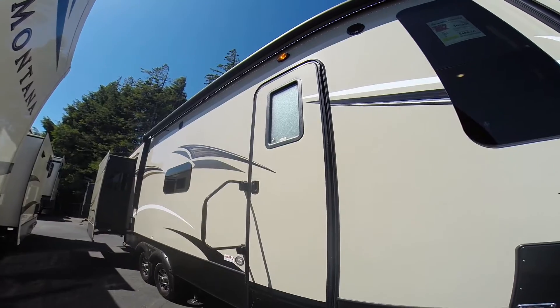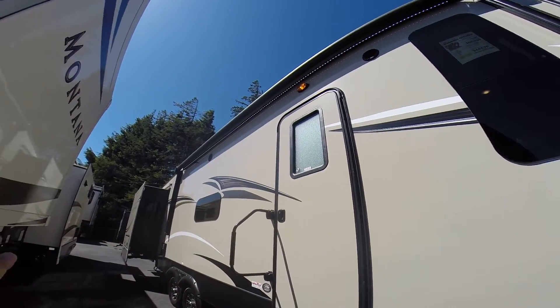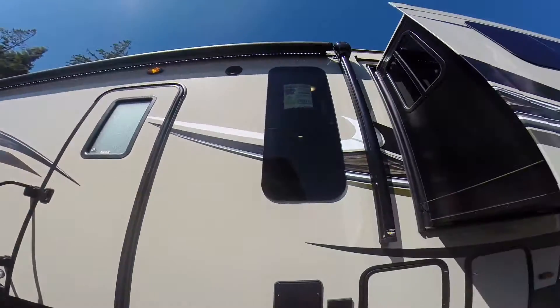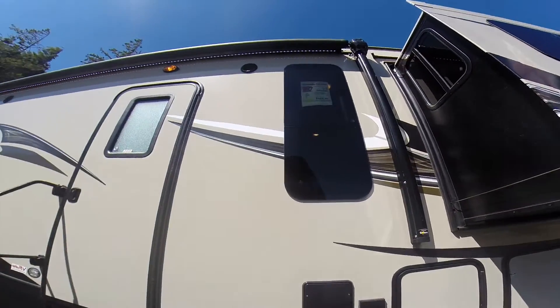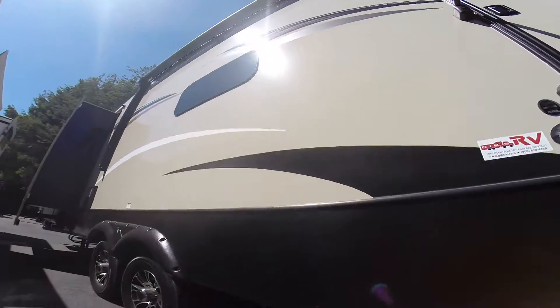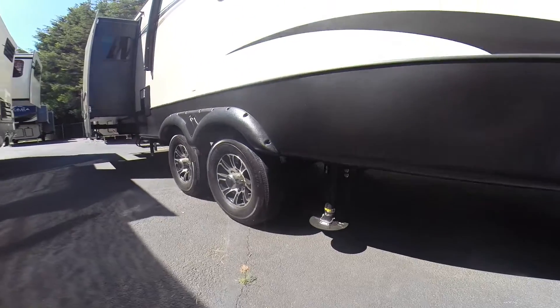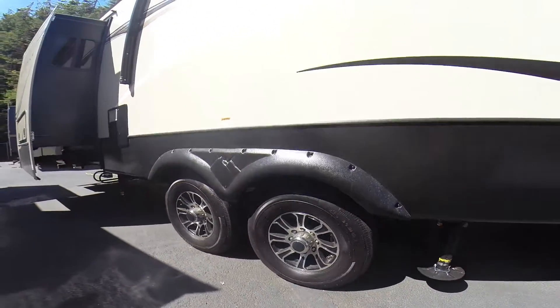Radio entry door on the entry side. Outside speakers. Big awning across the front from slide-out to slide-out, and that LED light rope really lights up your campground at night. Six-point leveling system instead of four — two jacks in front, two in the back, and two in the middle as well, for a total of six. Aluminum wheels.